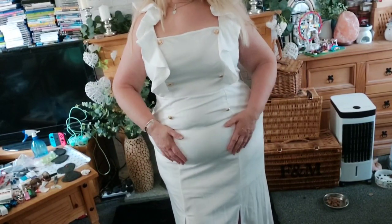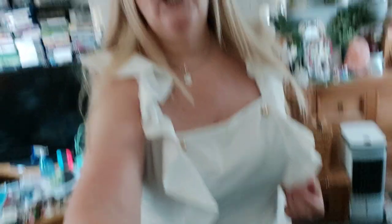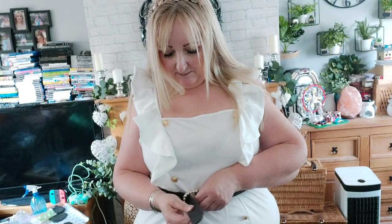I'll have to wear my Spanx to pull that in. I absolutely love it — I think it's gorgeous. It can be dressed up or down. I was thinking a wedding, but you couldn't wear it to a wedding because it's white obviously. Let me try it with my pearl belt — there we go, that looks really nice. I'm just not sure about these buttons, but the frilly bits are gorgeous.